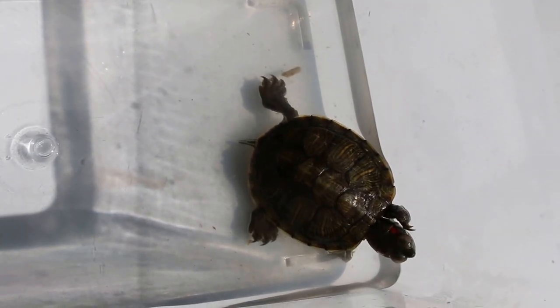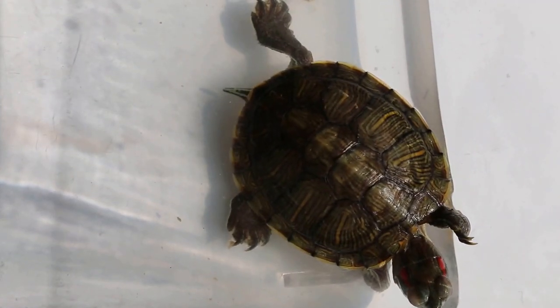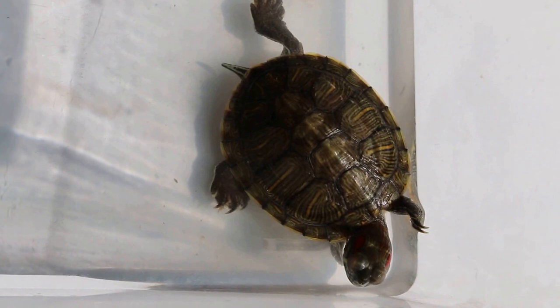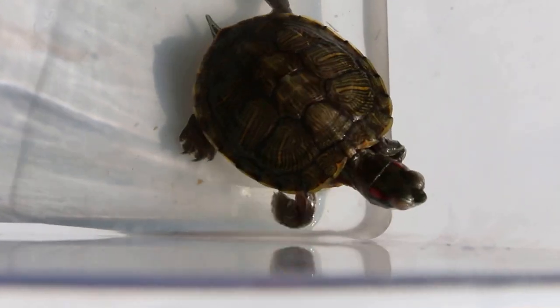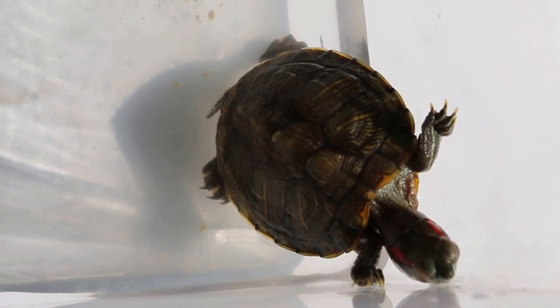November 7, 2014. This terrapin has swollen eyes, and one of the treatments is exposing it to sunlight for half an hour a day — early morning light, about 9 a.m. This will increase its metabolic rate and immune system.